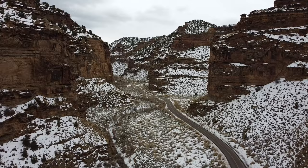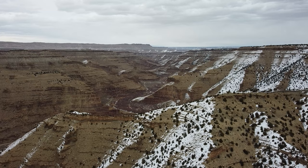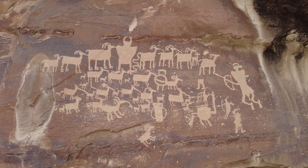Today I'm in Nine Mile Canyon in central Utah to talk about Native American petroglyphs. This area is also known as the world's longest art gallery because for miles driving through these canyons you'll see Native American carvings on both sides of the rock showing different scenes, though none of them are as impressive as this one — The Great Hunt.